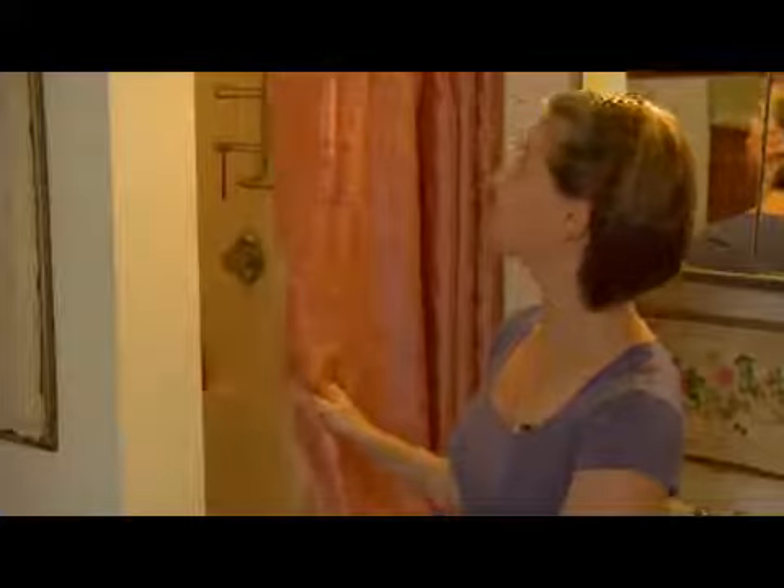The other thing in your bathroom that's a good thing to take down about two weeks before is your shower curtain. You want to make sure you have some type of liner if you're going to take down your shower curtain. I'm going to go ahead and take down this fabric curtain so that I can wash it, fold it, put it in a box, and it'll be ready to use at my new apartment.